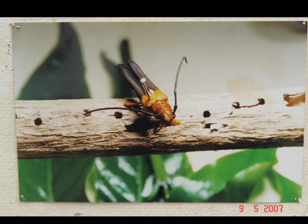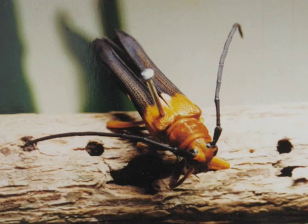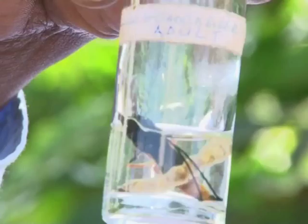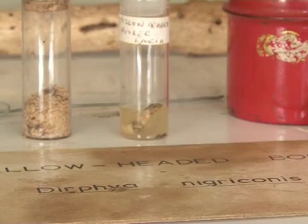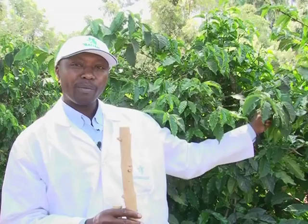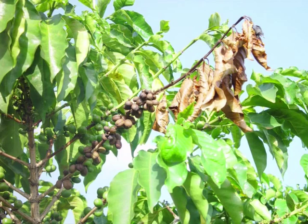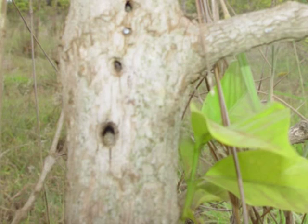The yellow-headed borer adult beetle is about 2.5 cm long with black antennae, a generally brown body, and a yellow to orange head and thorax. It is the larval stage that causes the damage. The pest starts its life cycle at the tip of a branch where it lays its egg. The hatching larva wilts the green shoot and then burrows down the primary branch towards the main stem, making flute-like holes and producing sawdust-like frass.